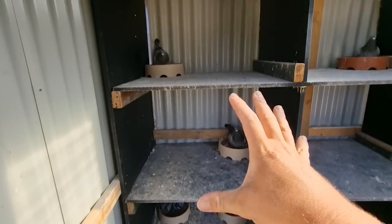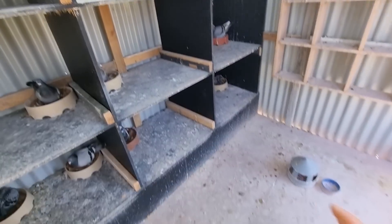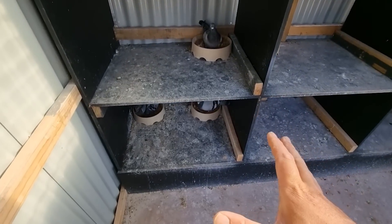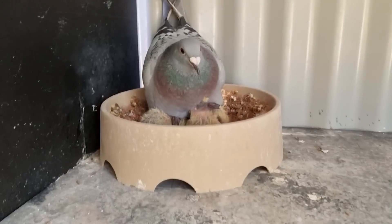I try to get all these boxes scraped every day, especially when they're running babies. Work and pigeons and family - it's a lot to do, so you just do what you can do. We're gonna keep moving through this. I'll show you the best news last, but we'll go through - we've got a few hatching and a few interesting colors that have come up as well.